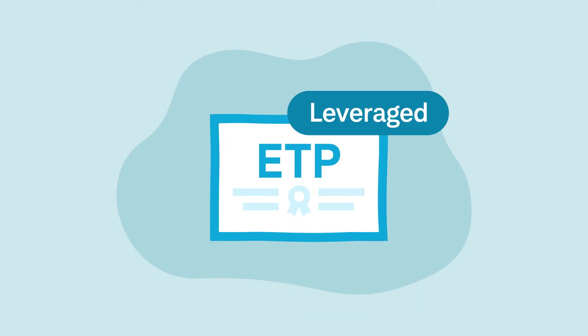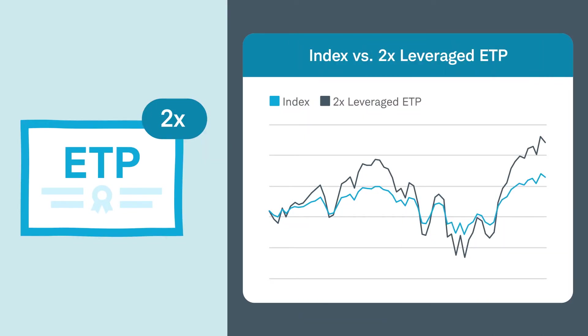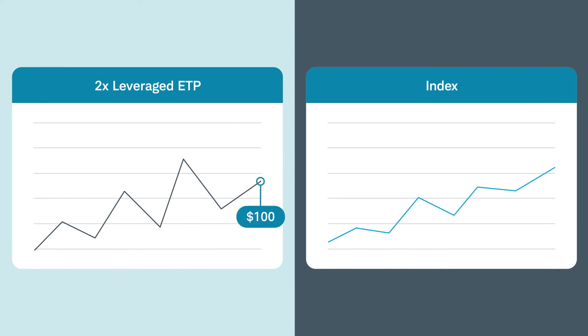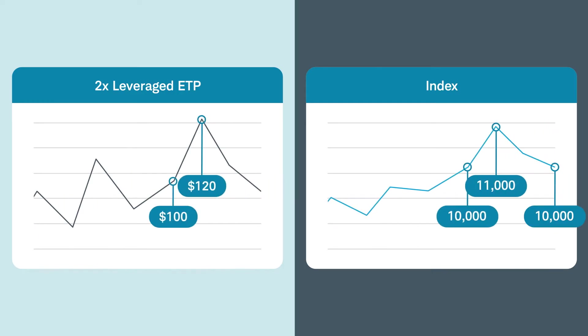For example, let's say we have a leveraged ETP that seeks to produce twice the returns of a stock index's daily performance. For easy math, we'll say that the ETP is trading at $100 per share and the underlying index is at $10,000. If the index rises 10% to $11,000, shares of the ETP will theoretically rise about 20% from $100 to $120, for a gain of $20 per share. Note, it is the 2x leverage factor that provides this extra return.